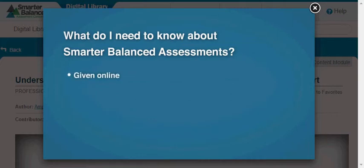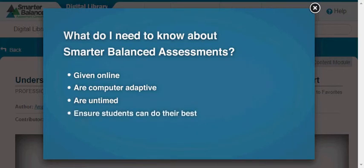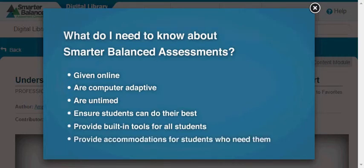The tests are given online and adapt to each student's ability, so they provide better information about the successes and needs of individual students than traditional tests. The assessments are untimed, and students can take breaks so they can do their best. Tools like a calculator and spell check are built into the system for all students, and accommodations such as braille are available for those who need them.